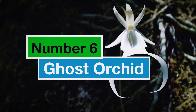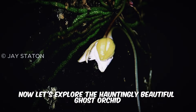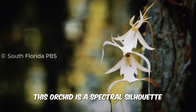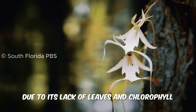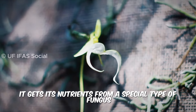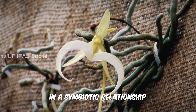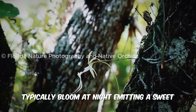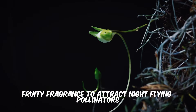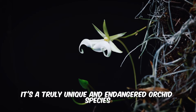Number 6: Ghost Orchid. Now let's explore the hauntingly beautiful Ghost Orchid, also known as the Dendrophylax lindenii. This orchid is a spectral silhouette due to its lack of leaves and chlorophyll, the green pigment for photosynthesis. Because of this, it gets its nutrients from a special type of fungus in a symbiotic relationship. The Ghost Orchid's beautiful white flowers typically bloom at night, emitting a sweet, fruity fragrance to attract night-flying pollinators like moths. It's a truly unique and endangered orchid species.